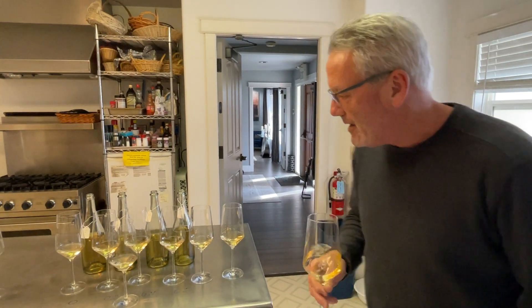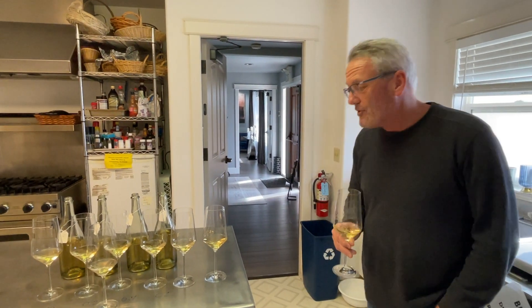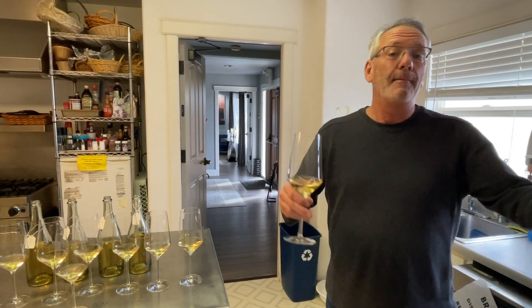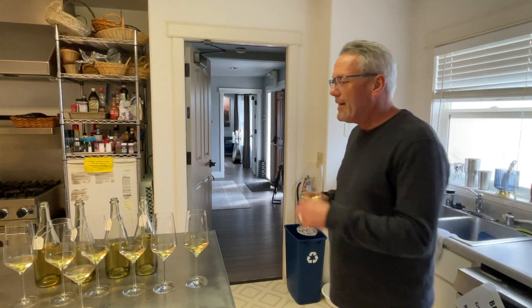Hello everybody. Wine Saves Lives, Steven Marisou here. So just kind of a typical Monday — not really typical — one of those fun Mondays where we get a chance to move one of our projects forward.